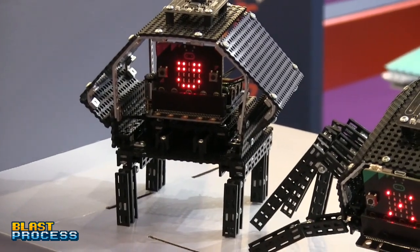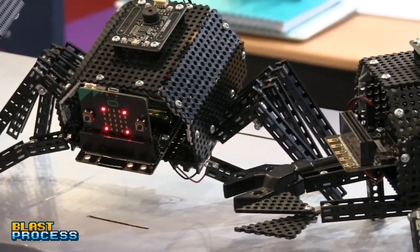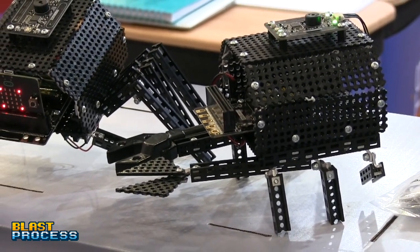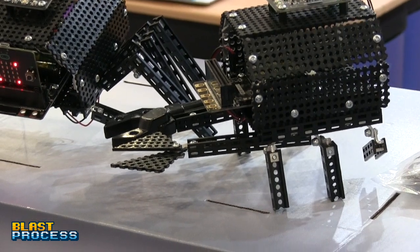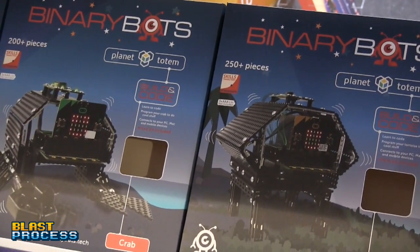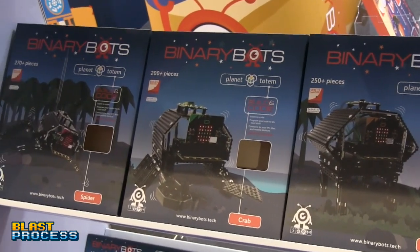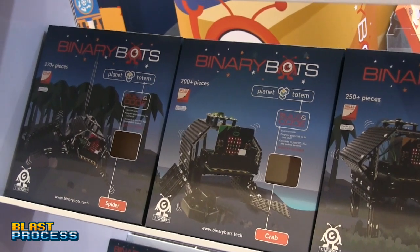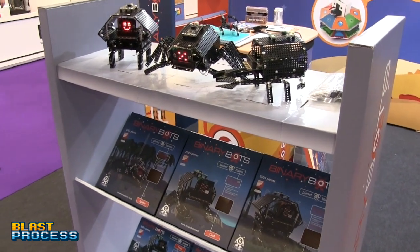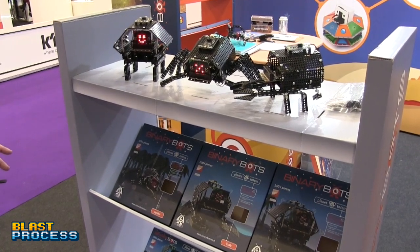Their website is browniebox.tech where you can purchase directly. They're also available on Amazon with next-day Prime delivery. For US listeners, they're in Walmart. They also have education distribution in the UK and distribution in the Nordics, where the maker community is particularly strong.